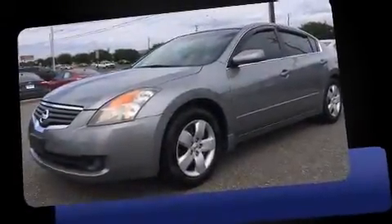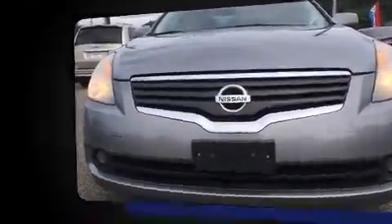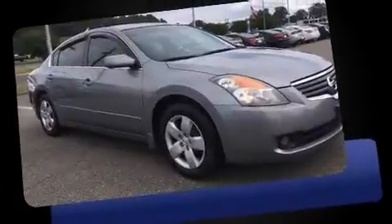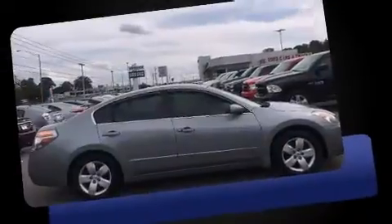Climb inside the 2008 Nissan Altima. This four-door, five-passenger sedan just recently passed the 60,000-mile mark. It features a continuously variable transmission, front-wheel drive, and a 2.5-liter four-cylinder engine.